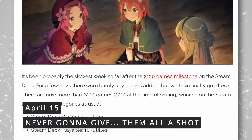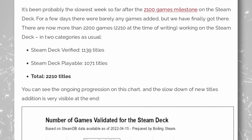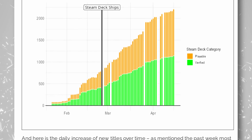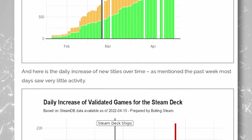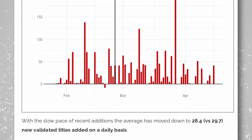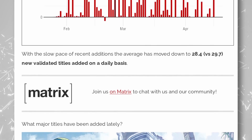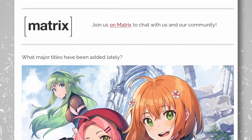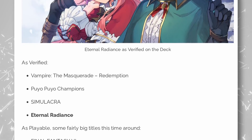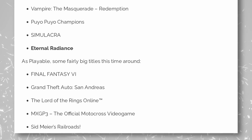Another week, another milestone for the Steam Deck, which now reaches 2,200 games marked as verified or playable. There are 1,139 games that should run without issues, and 1,071 playable titles which will also run fine but might have small issues with the controls of the deck or with elements being a bit small on screen. Some titles included this time are Eternal Radiance, Vampire the Masquerade Redemption, GTA San Andreas, The Lord of the Rings Online, Guilty Gear, or Final Fantasy 6 — which isn't the best Final Fantasy. Final Fantasy 7 is the best Final Fantasy, and probably should have been the last. I'll fight you on this.